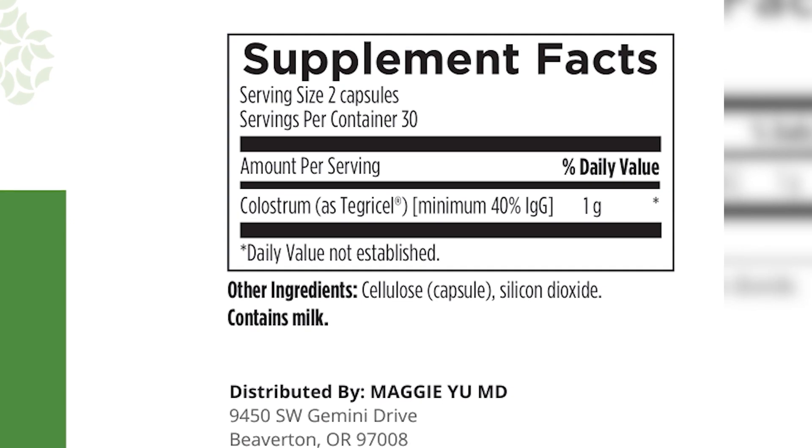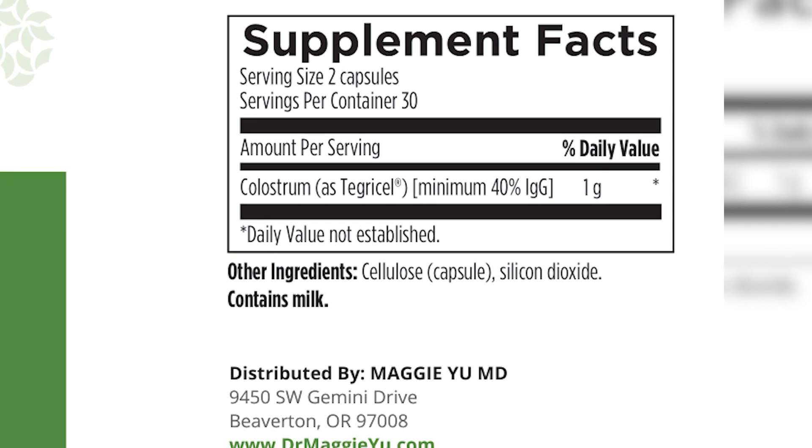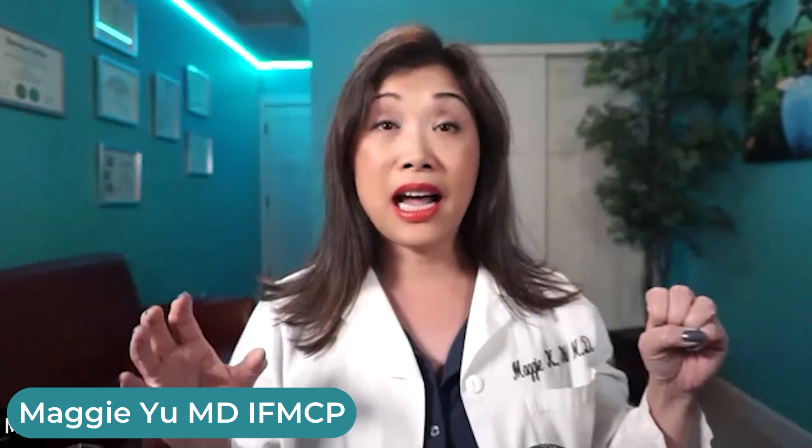Colostrum is an animal-based product. It is actually not milk — it's pre-milk. Something to think about is that unless you have an anaphylactic reaction to milk, you should have no problem with biofilm buster or colostrum. Even if you have an intolerance to dairy, colostrum is not milk, it's pre-milk. I would say 99% of people have no problem taking biofilm buster, which contains active colostrum in it.